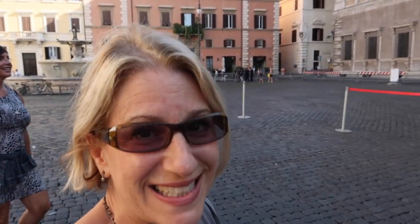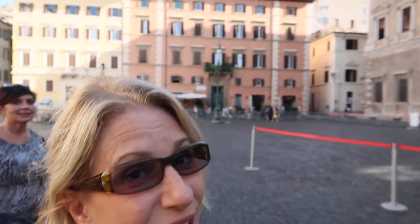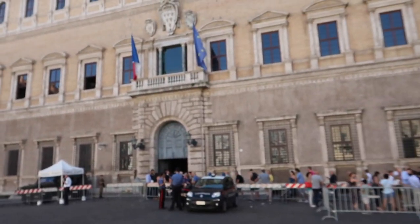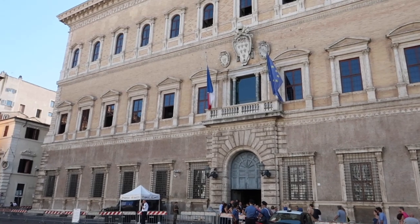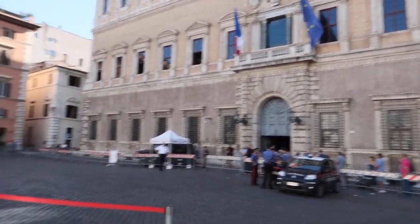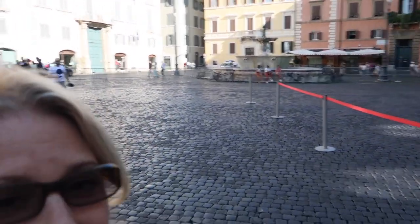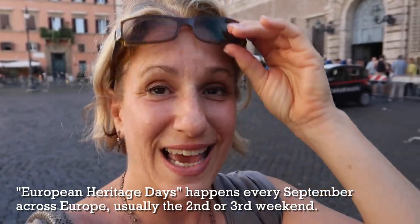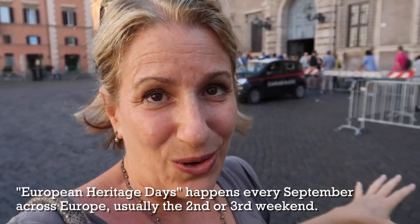Hey, it's Alyssa from Romewise, your go-to guide to Rome. We are going today to visit Palazzo Farnese — an incredible opportunity to visit this Renaissance palazzo. It is the French Embassy today, and those beautiful designs that you see on the facade were all designed by Michelangelo. On this day, which happens once a year, we get to visit this amazing palazzo because it is European Cultural Heritage Week, and it's free and open all day to anyone — and we also get to film, which usually is not the case.